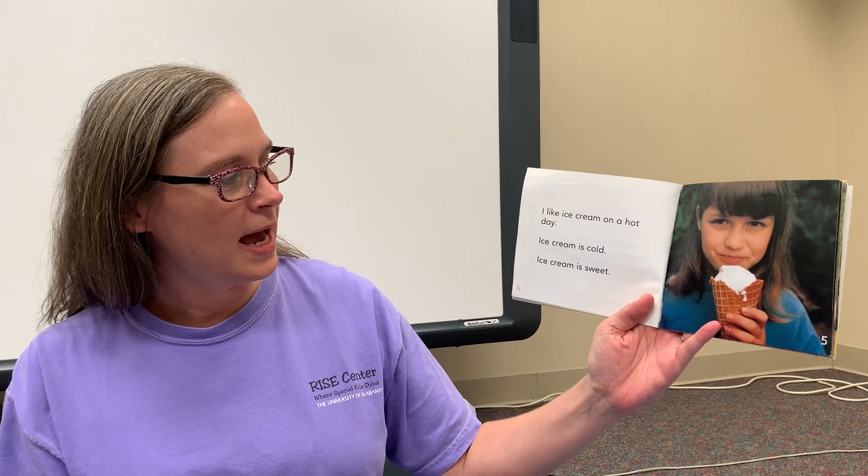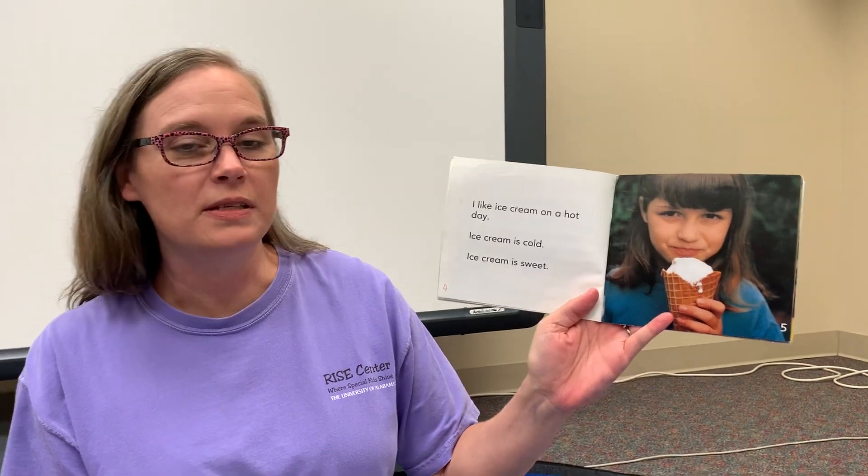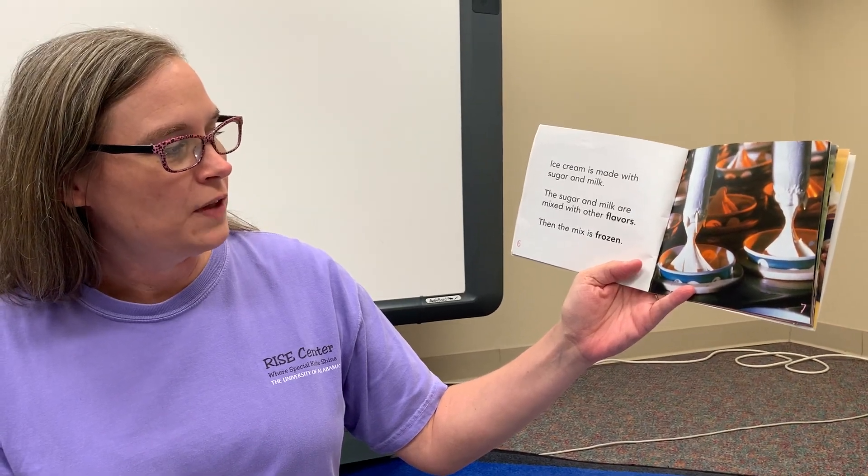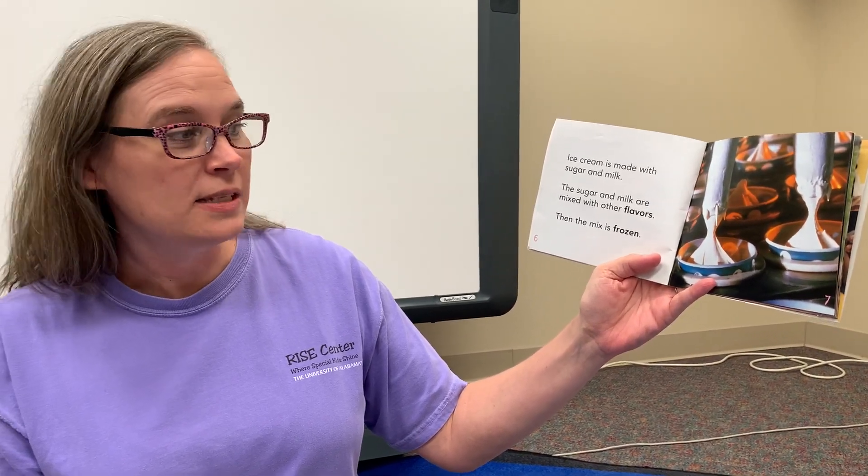I like ice cream on a hot day. Ice cream is cold. Ice cream is sweet. Mmm, that looks good friends. Ice cream is made with sugar and milk. The sugar and milk are mixed with other flavors. Then the mix is frozen.